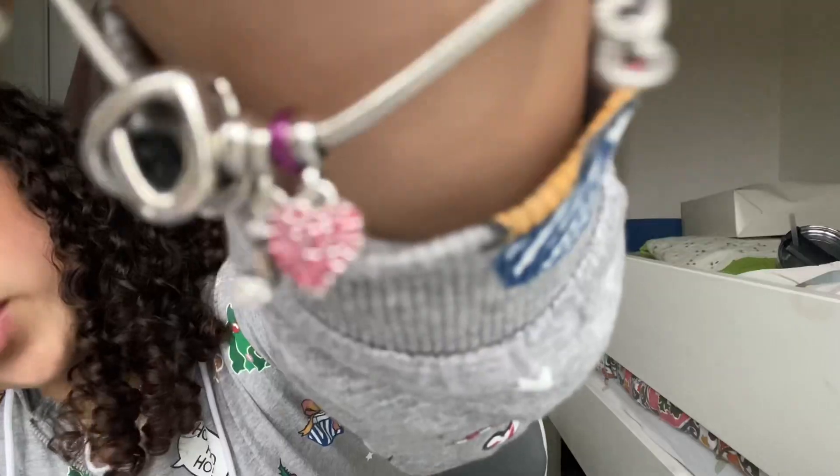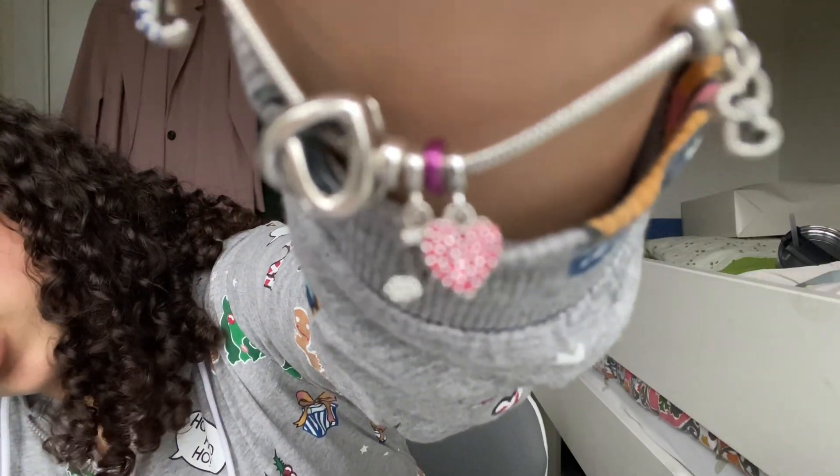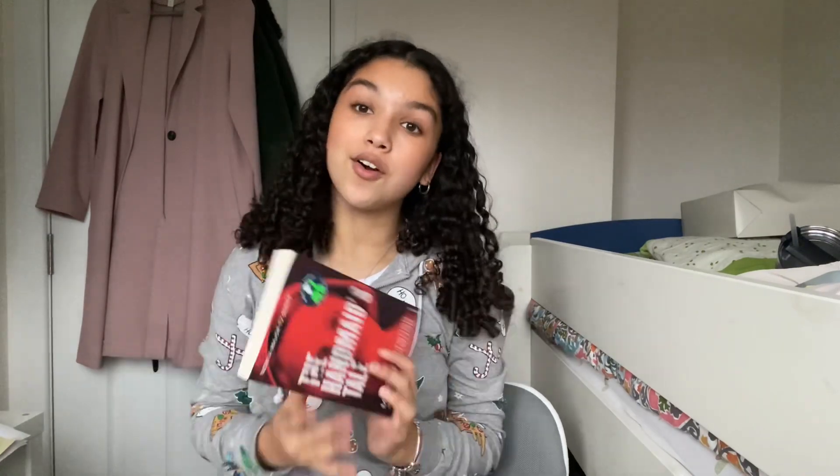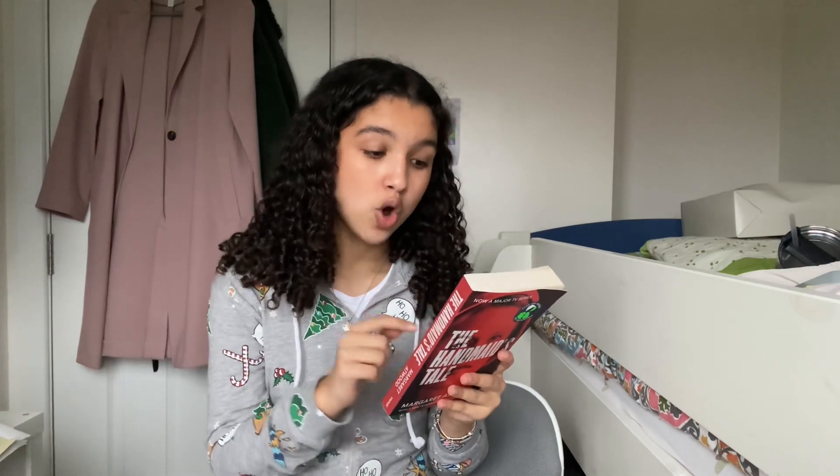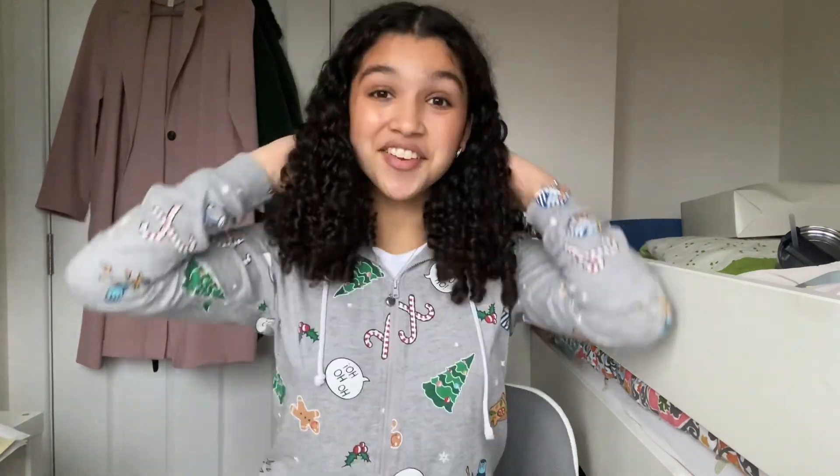I also got this little pink charm for my Pandora bracelet. And the final thing I got is the book 'The Handmaid's Tale' — I have been waiting and waiting to get this. I saw the trailer for the TV show and decided I want to read the book first.